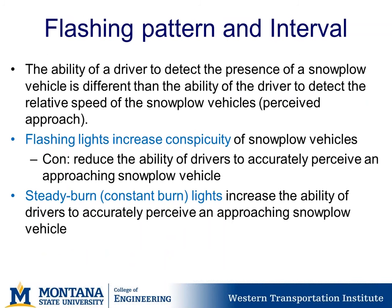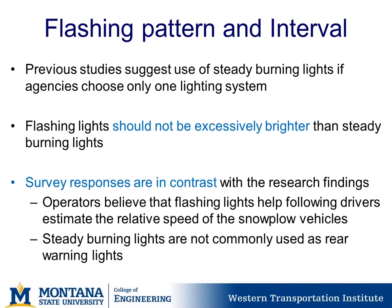Regarding flashing patterns and intervals: the ability of a driver to detect the presence of a snowplow is different from detecting its relative speed or perceived approach. Flashing lights increase conspicuity but reduce the ability to accurately perceive the approach of a snowplow. Steady burn or constant burn lights increase the ability of drivers to accurately perceive an approaching snowplow. Previous studies suggest steady burn lights should be used if only one lighting system is chosen. Survey respondents were in contrast — operators believed flashing lights help estimate relative speed, and steady burn lights are not commonly used as rear warning lights.